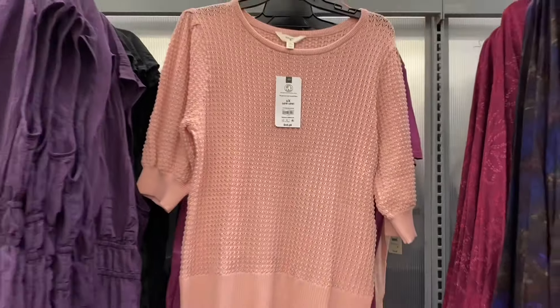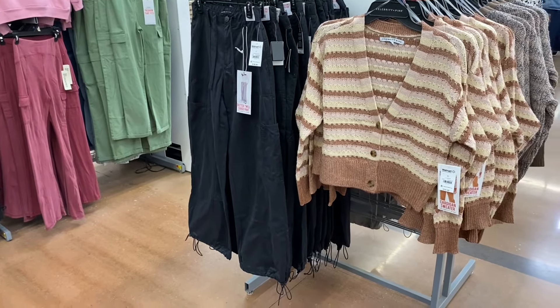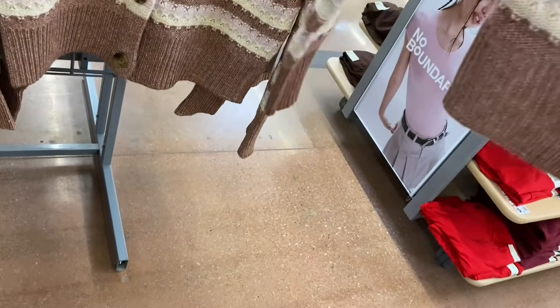I've actually shown these before in the last video, but they have new color options. It's the cardigan sweater by Celebrity Pink, it's $19.50. It buttons down, it's ribbed at the bottom and at the sleeve. This is cute — there's no pockets. They're extra small to 3XL.